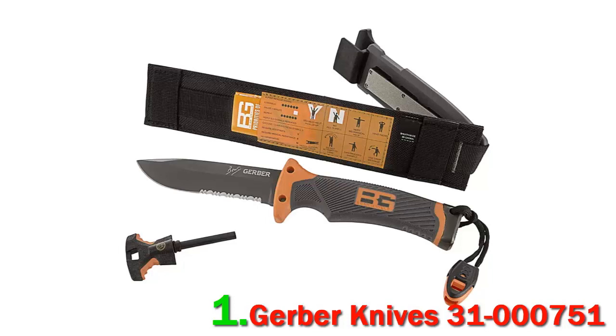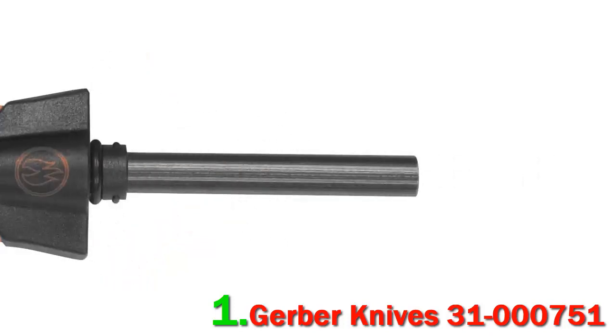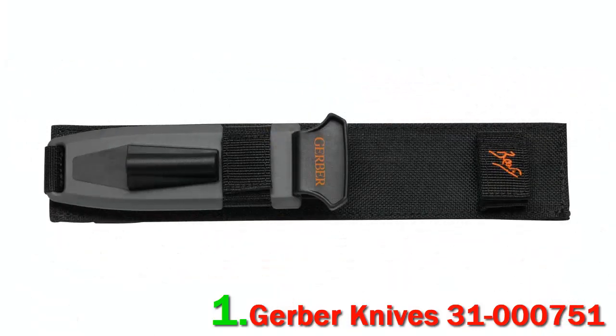To make it a true survival knife, Bear Grylls designed it with a few life-saving extras unique to his design. These features include a rubber handle, whistle, stainless steel hammer pommel, lashing strap holes, lanyard cord, and a fire starter with a ferro-cerium rod and knife sharpener built into the included sheath. The knife is 10 inches long with a 4.8-inch blade, weighing 14.7 ounces with the sheath.